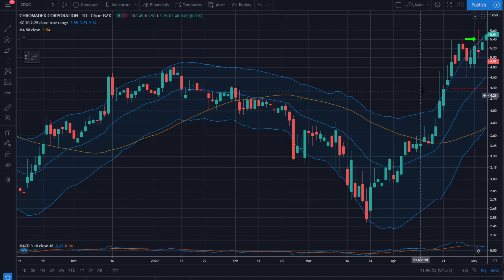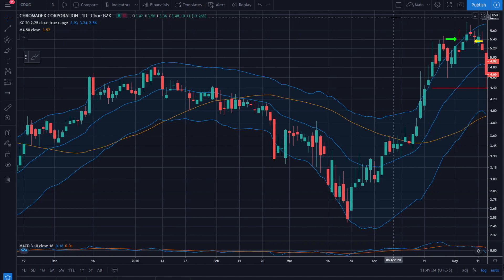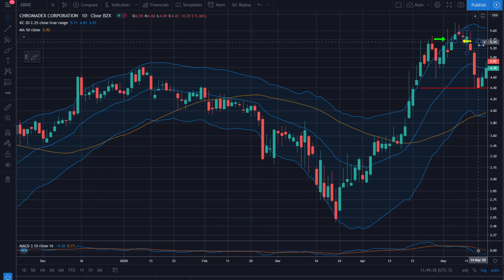The trade starts to work in our favor, though the wicks from the high are a little concerning. A few days later on the 8th we get stopped out just below our entry — a scratch, a 0.04 loss. What probably happened is we were up 0.6R on the trade, and based on the action — it keeps wicking up and getting pushed back down — I decided to put the stop at break even. That ends up looking like a pretty good stop out because we would have taken the full 1R loss if we hadn't adjusted anything.